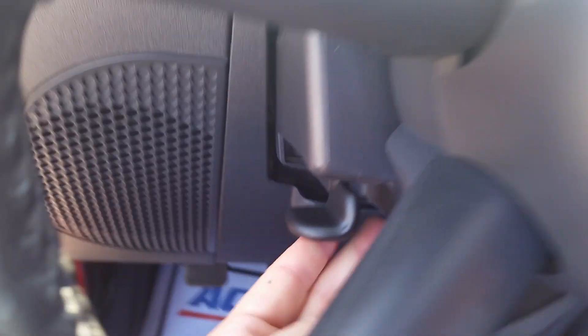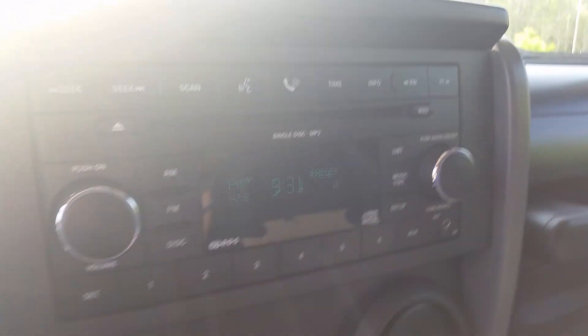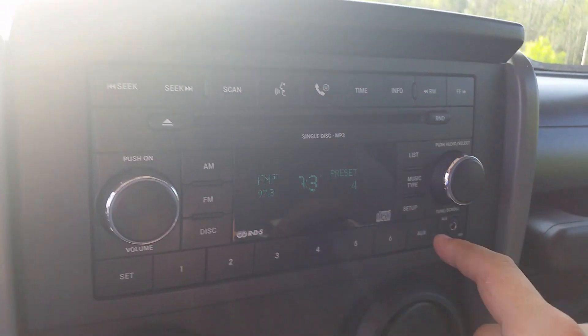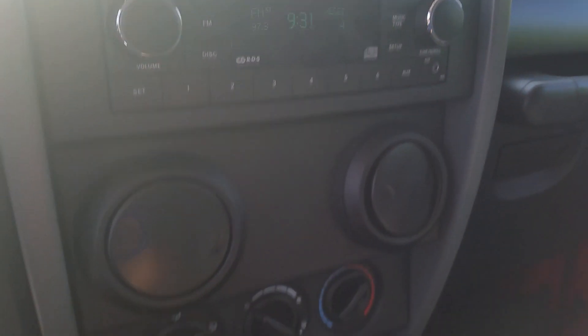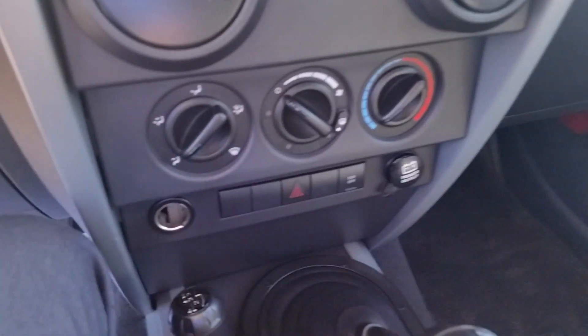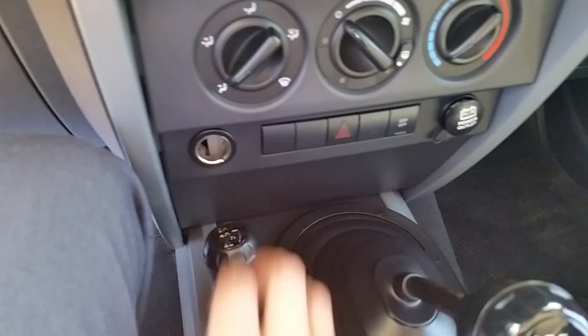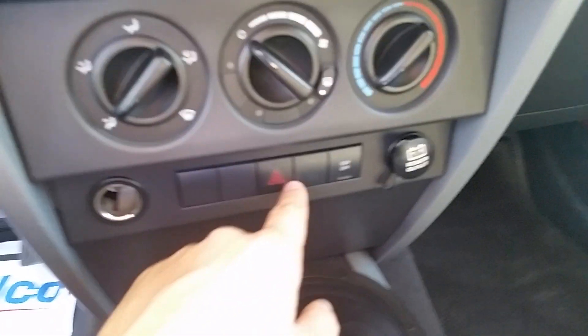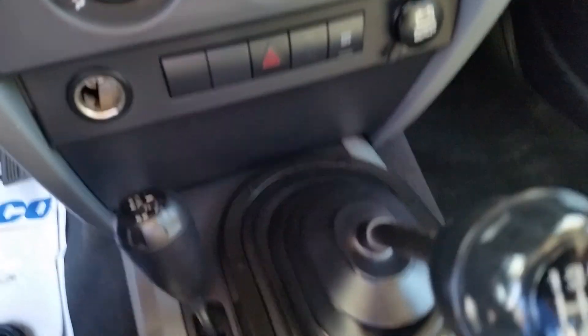Radio controls are right over here — you'll see we've got a CD player and an auxiliary jack so you can plug in a phone and listen. Climate controls are down below, right by your shifter for your four-wheel drive, along with your hazards, traction control, and a couple of power outlets on either side.